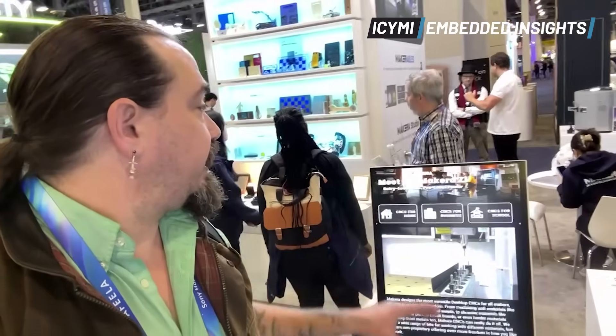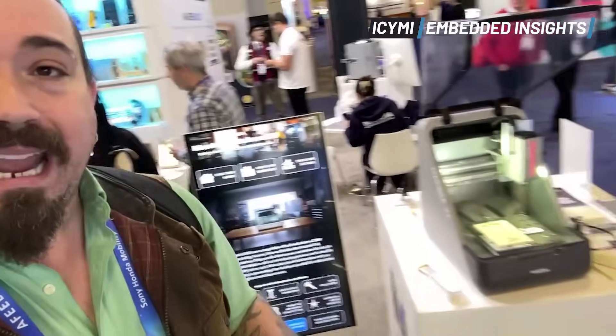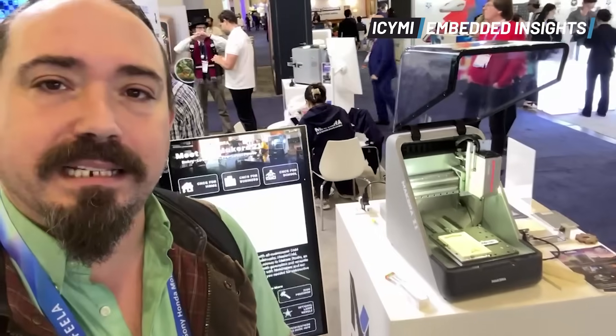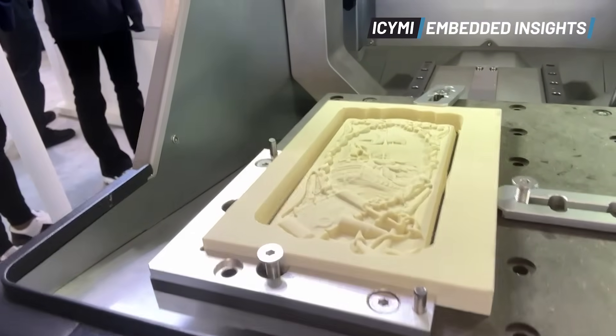CES every year is the home of all the new gadgets and consumer-facing technology, but this is particularly cool. Right behind me, you see the Lucera C1 - they're calling it entry-level CNC with pro-level power. Look at this tiny little desktop CNC machine. It's sort of the reverse of your own home 3D printer, and it's really beautiful. You guys are missing it, but not for long because I'm here to bring you everything in case you missed it.